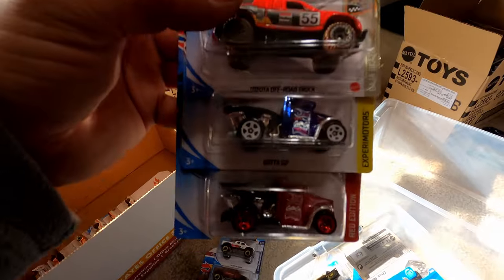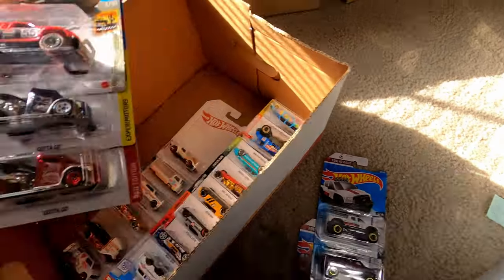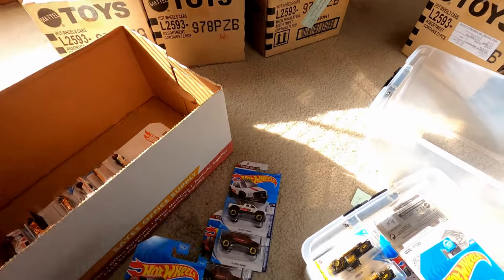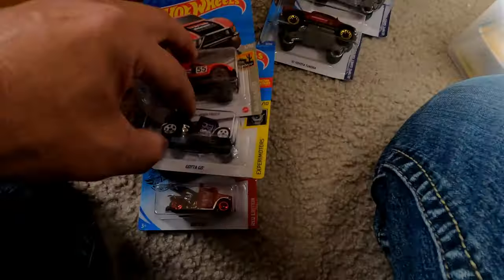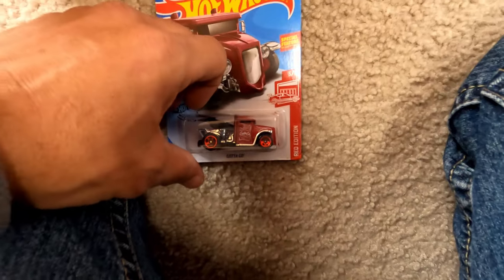When I went through the truck collection I had two of each and kept some. There's a Red Edition — got to pay attention because the red stripe is in the corner. And there's a blue one that matched it livery-wise — same one, yeah.